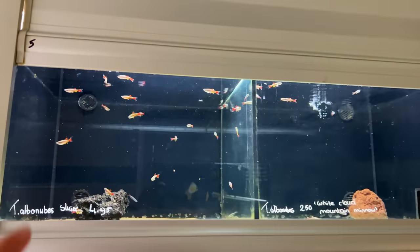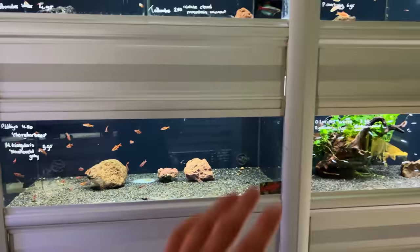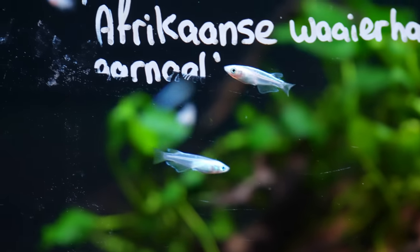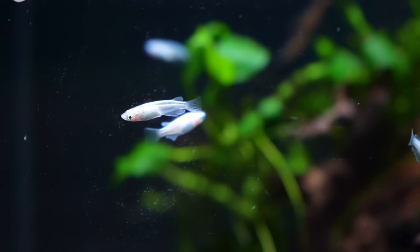Over here for example we have white cloud mountain minnows, we have cherry barbs, and there are some rasboras on top over there. Then over here they have a nice collection of rice fish — they have white ones, yellow ones, and diamond ones over there as well.